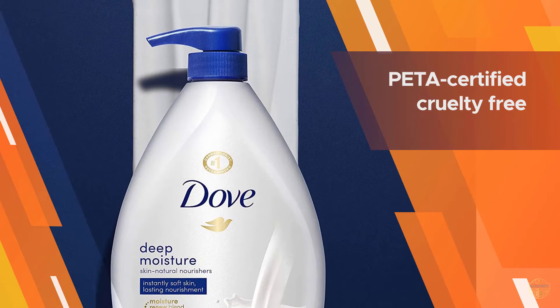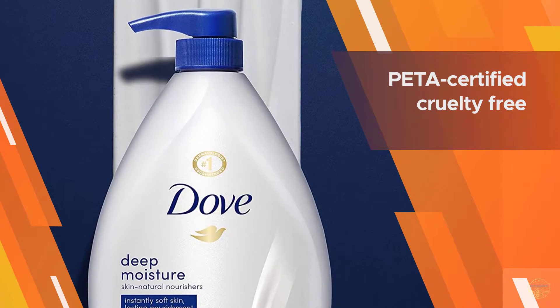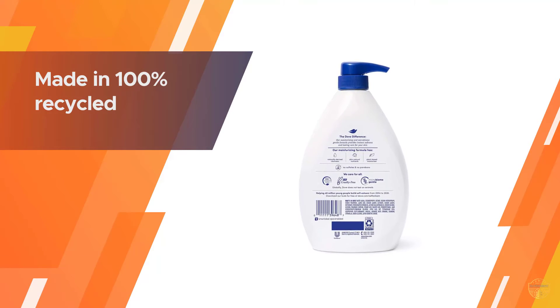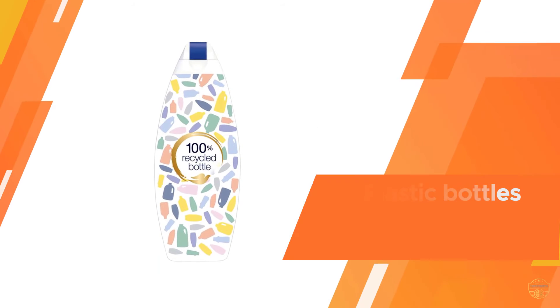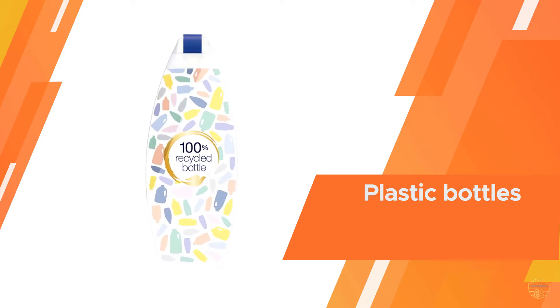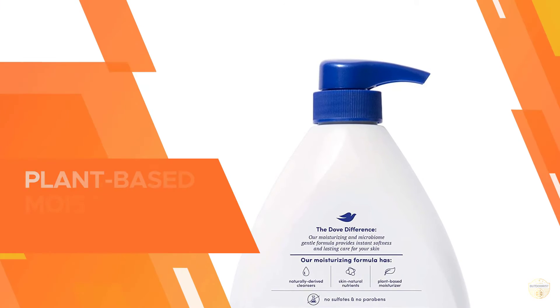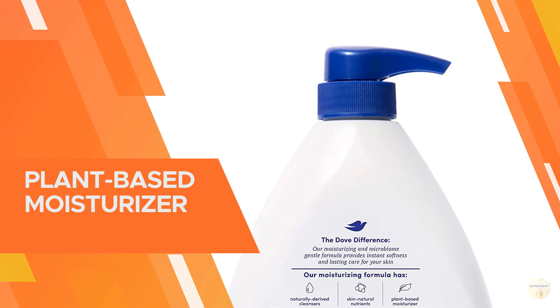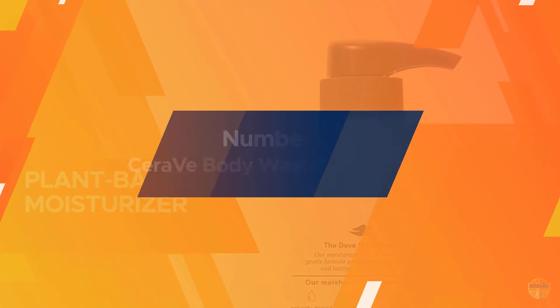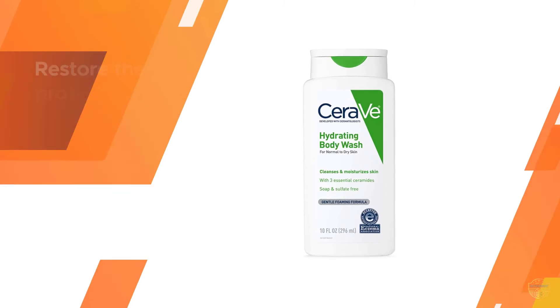Dove body wash delivers a powerful mix of moisturizing ingredients, leaving skin feeling nourished and healthy. Made with 100% gentle cleansers, no sulfates, and pH balanced, Dove body wash is gentle to your skin microbiome. Number three: CeraVe body wash for dry skin.